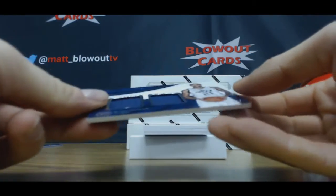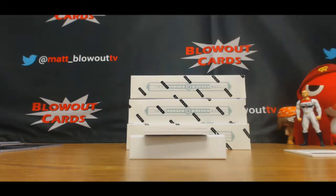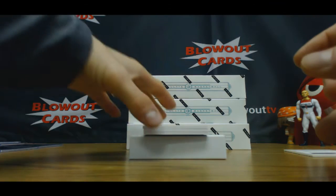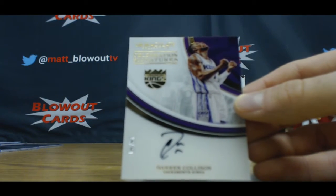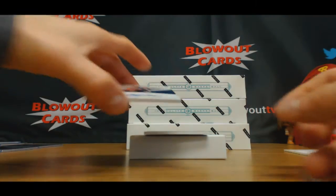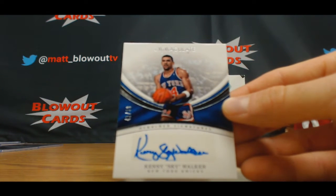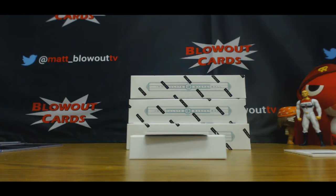Dual jersey, 89 of 99, Joel — to Zinger. Also to Zinger: acetate autograph, 29 of 99, Darren Collison. Celebration Signatures, Kenny Skywalker, 41 of 99 — goes to Ike. That's a nice looking piece here.